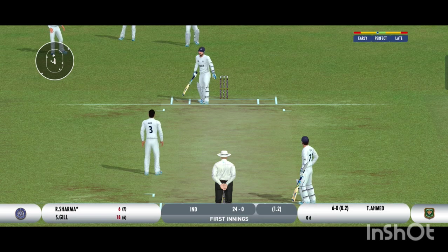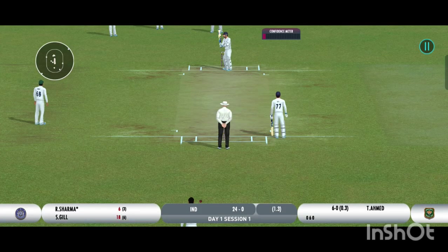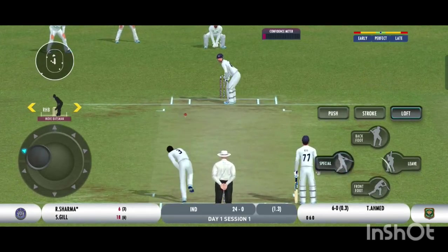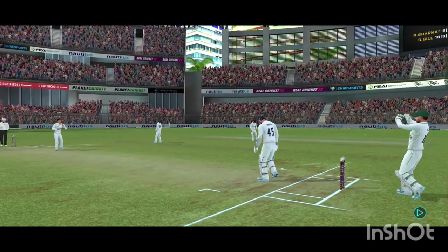He's very lucky to get away with that one. That's skillful bowling. That's the beauty of the delivery — the bowler is really unlucky to not get an edge on that one.